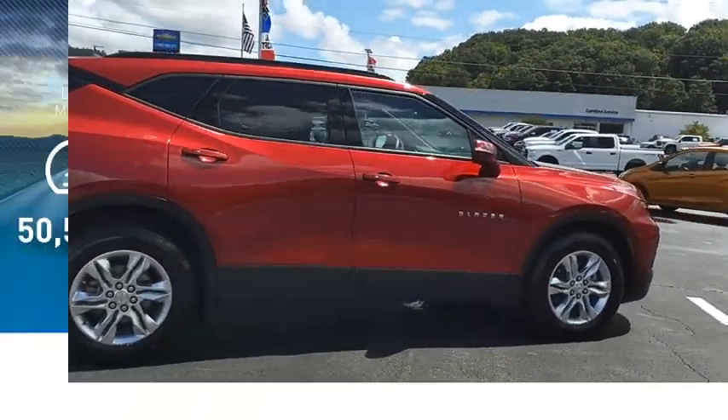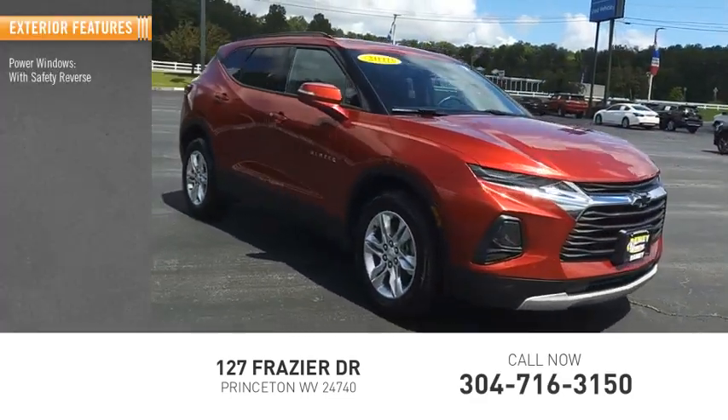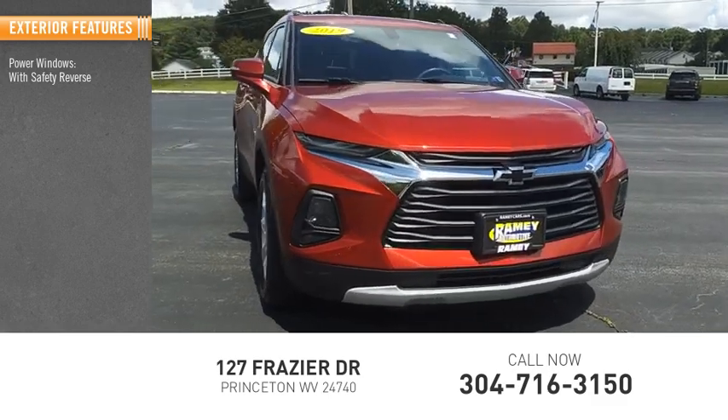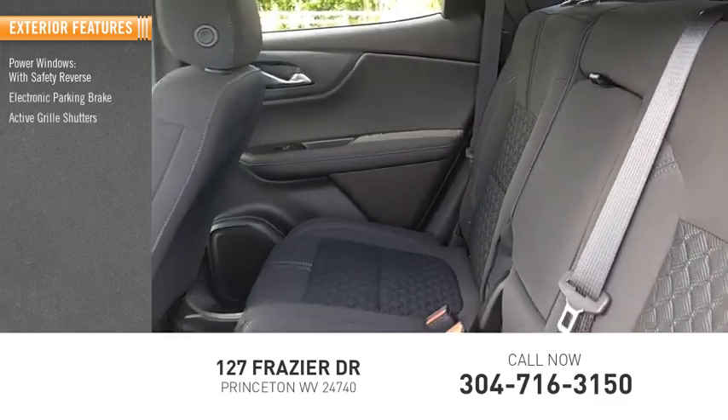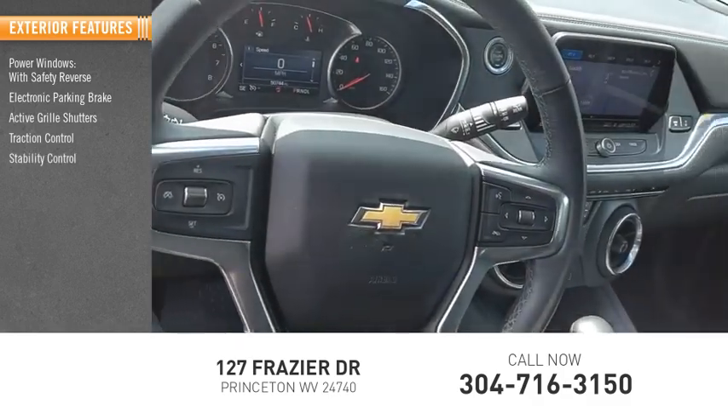This vehicle has less than 55,000 miles. Here are some of this vehicle's great options: power windows with safety reverse, electronic parking brake, active grille shutters, traction control, stability control, and power brakes.